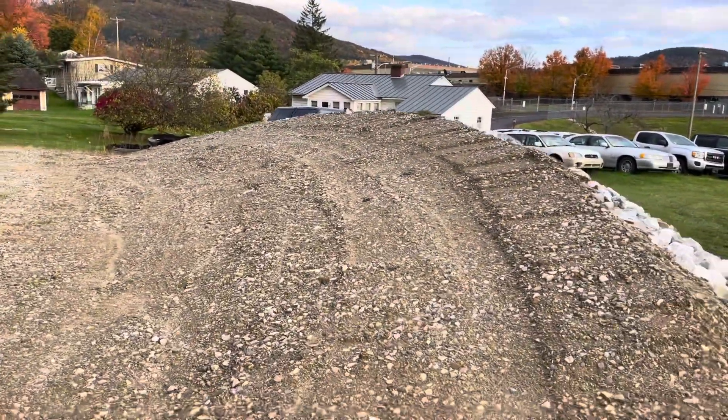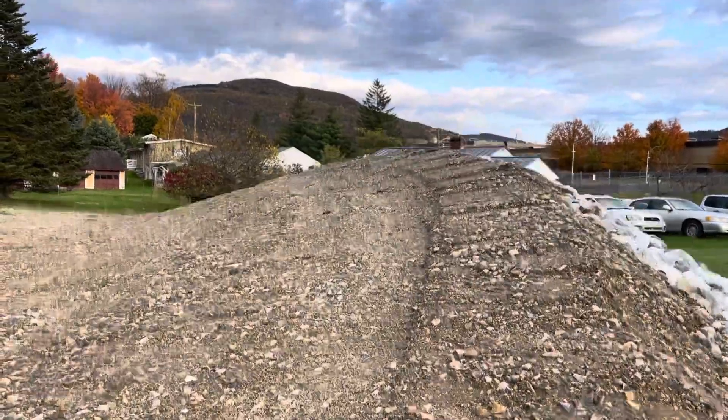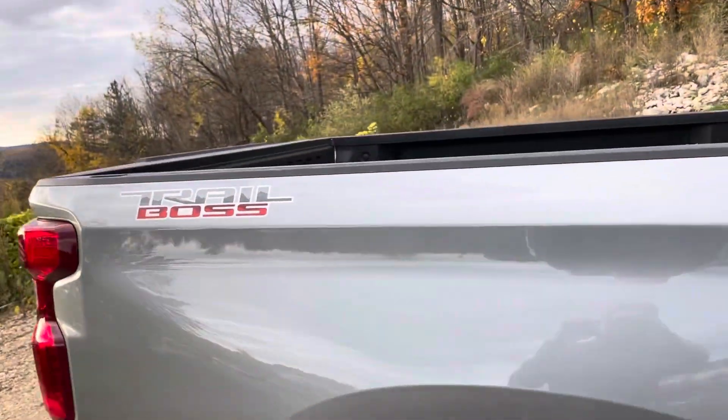Here's one of those features on the off-road track — it's a little incline that you can drive up on, so it's pretty awesome. Trail Boss logo there in the bed.